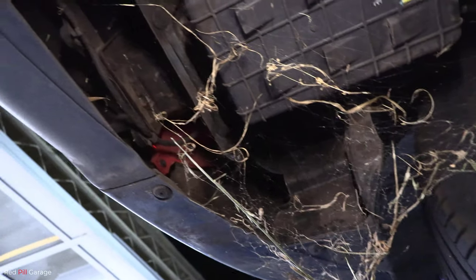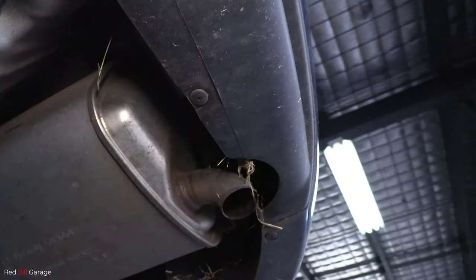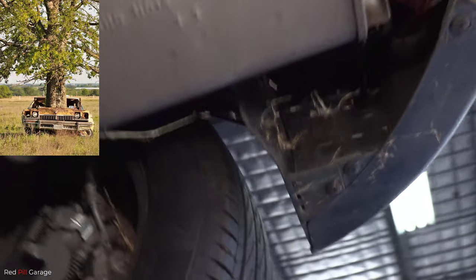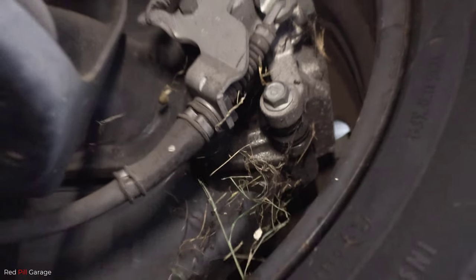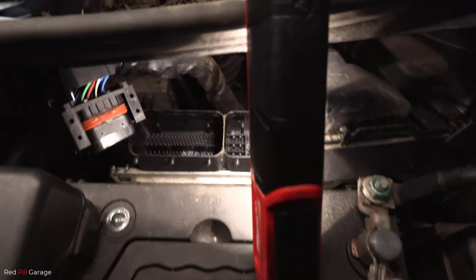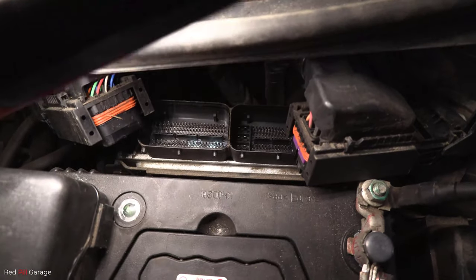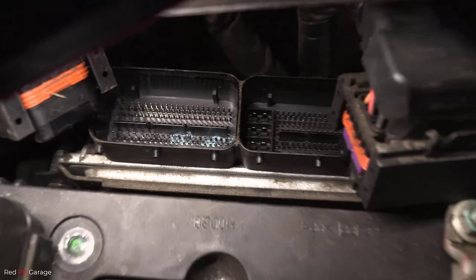There's a big spider web there. If a car sits around for too long, mother nature starts to take over, and because you don't have the heat produced by the engine you get no evaporation — so you're constantly getting that build-up of condensation, with everything staying moist under the bonnet and not drying out. Look at all that corrosion on the computer pins — that's not good at all, and that's our problem.